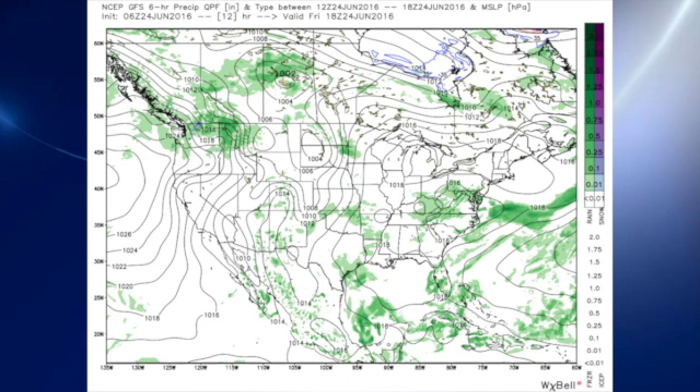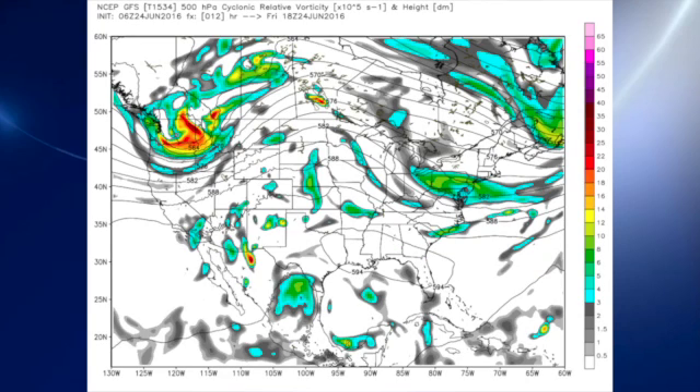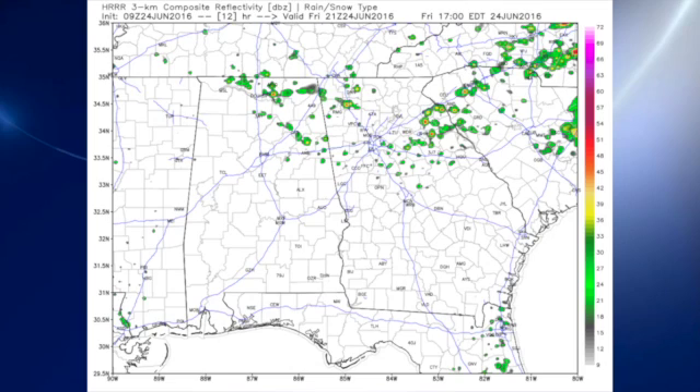The 06Z GFS model run shows surface high pressure settling in over the Gulf of Mexico, allowing us to see some scattered showers. The upper air pattern features a huge ridge bulging up through the central part of the country, but notice that really big closed low coming into the northwestern U.S. corner, which is going to move along the Canadian-U.S. border and beat that ridge back into the western states. Looking at the HRR briefly, it's focusing on the possibility of thunderstorms developing along the Tennessee River Valley counties, probably staying just north of much of central Alabama, but we can't rule out an isolated storm or two.